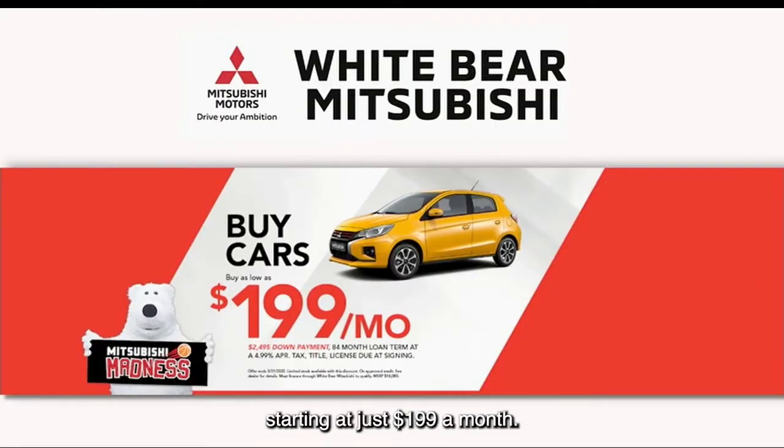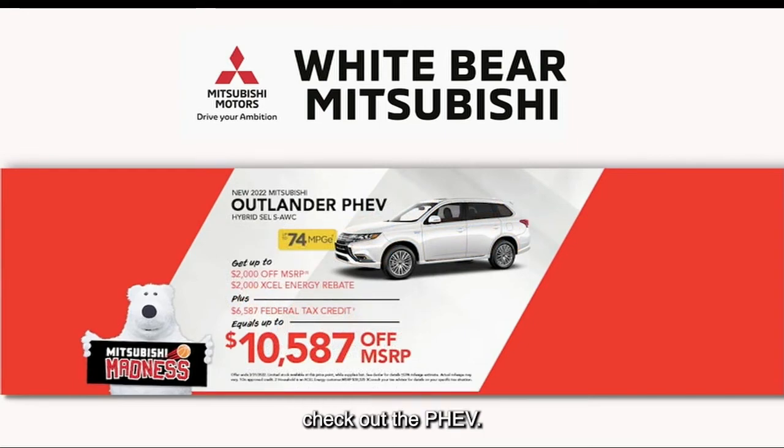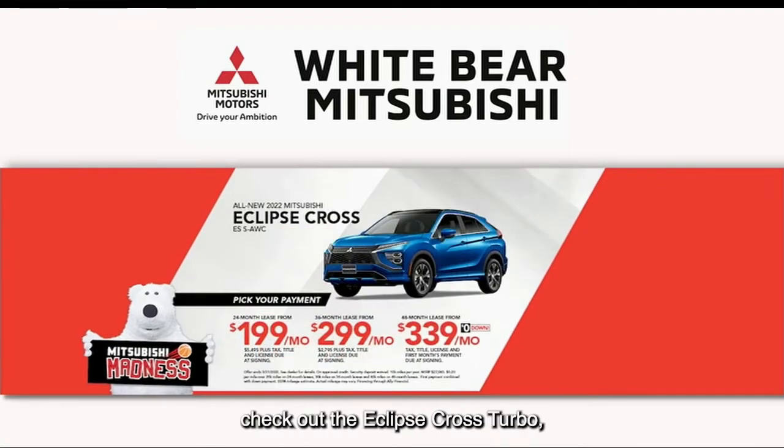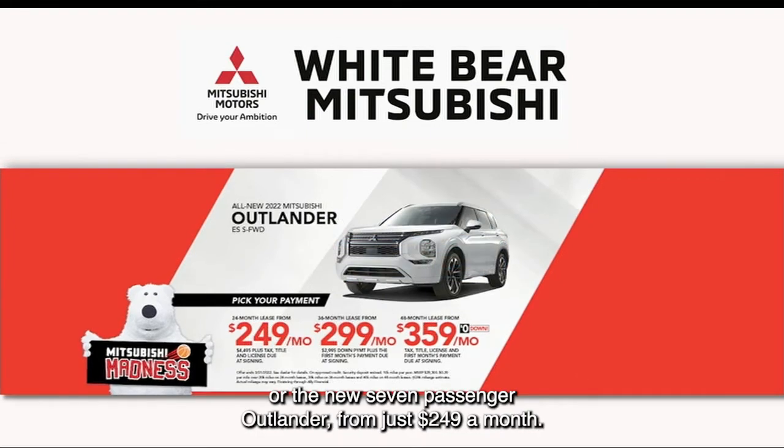Starting at just $199 a month. If you're looking for an all-wheel drive hybrid SUV, check out the PHEV. Excel Energy customers save over $10,000 when you get the tax credit and you save at the pump too. If you're looking for a regular SUV, check out the Eclipse Cross Turbo starting at just $199 a month, or the new seven-passenger Outlander from just $249 a month.